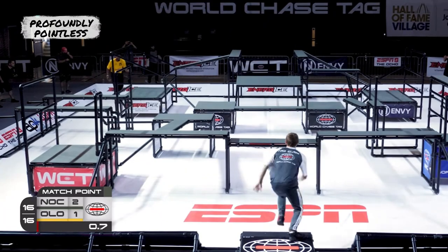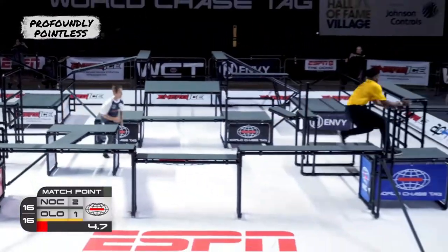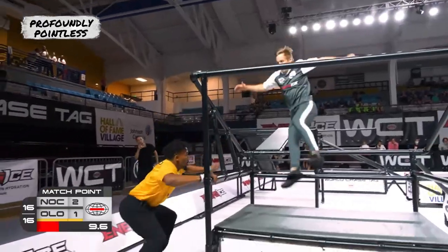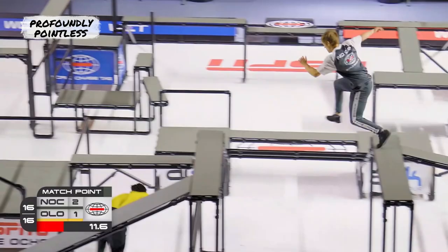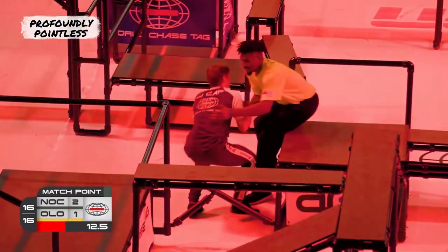The cornering strategy is more about the chaser's preference for how they approach the court. If you know someone is weak on a certain side you might herd them over there, but mostly it's catered to the chaser — how they personally like to tag. There are certain spots on the court where if I can get them there and I'm positioned right, I'm almost certain I can get a tag.